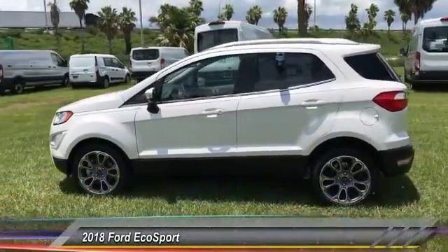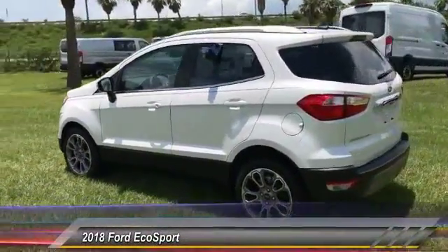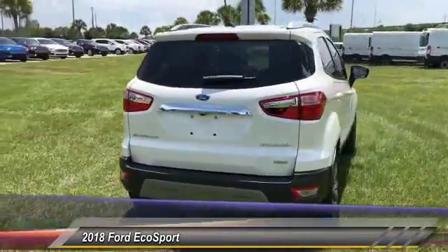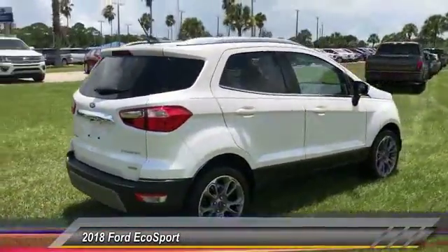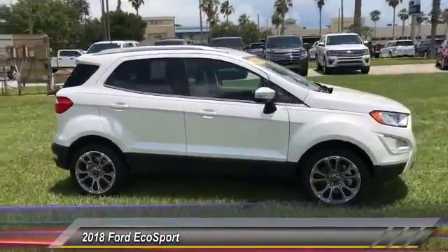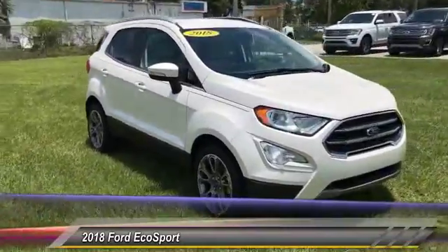2018 EcoSport. The Ford EcoSport has an upgraded interior that provides you all the features you could ever want. It also offers the functionality of an SUV, but in a size where you feel in control, and is priced below $25,000.